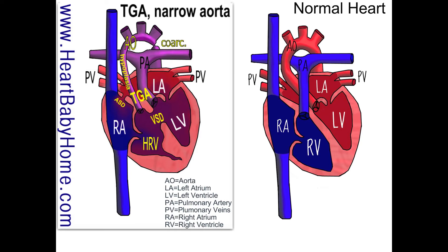I also see a coarctation of the aorta, right at the top of the aortic arch. The aorta is pinched, so the blood doesn't get out to the body very well, and that's something that they fix. The aorta is also hypoplastic, which just means it's underdeveloped — so it's really small, smaller than it should be.